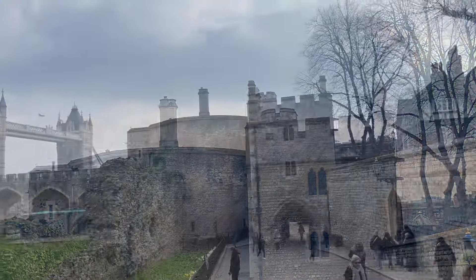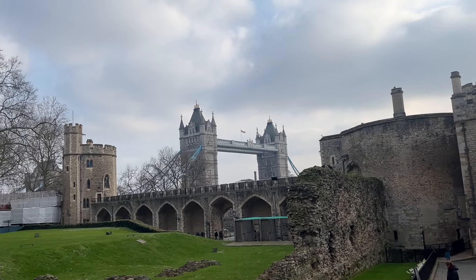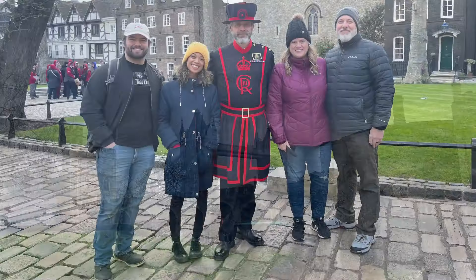Today we're going to visit the Tower of London, which is officially called His Majesty's Royal Palace and Fortress of the Tower of London.